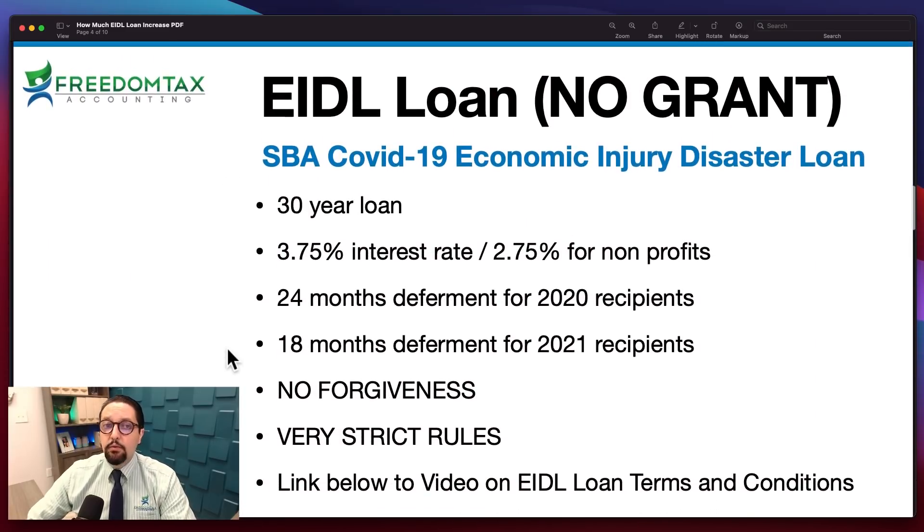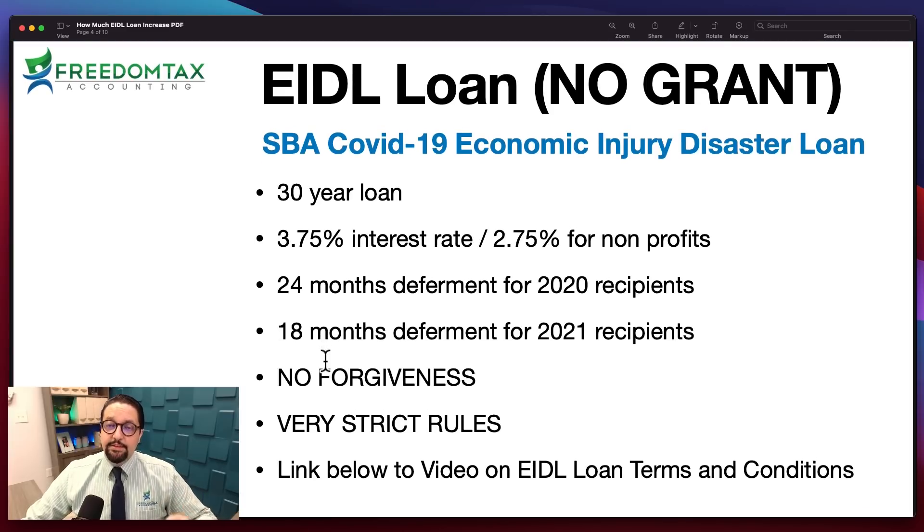As a summary, remember that the EIDL is a loan, not the grant. The EIDL program has both a grant portion and a loan portion — this is to request an increase on the loan. Remember, it's a 30-year loan at 3.75% interest rate, 2.75% for nonprofits. If you got your EIDL loan in 2020, you now have 24 months of payment deferment. If you get your EIDL loan in 2021, you have 18 months of payment deferment.